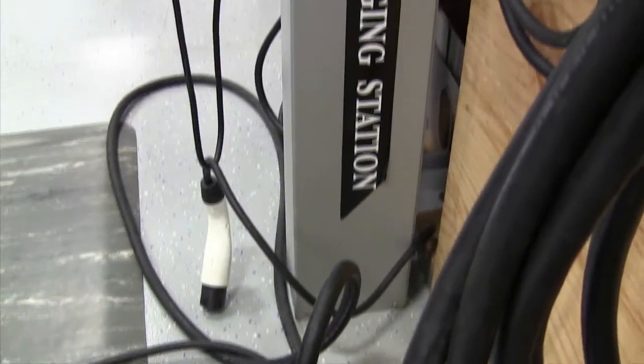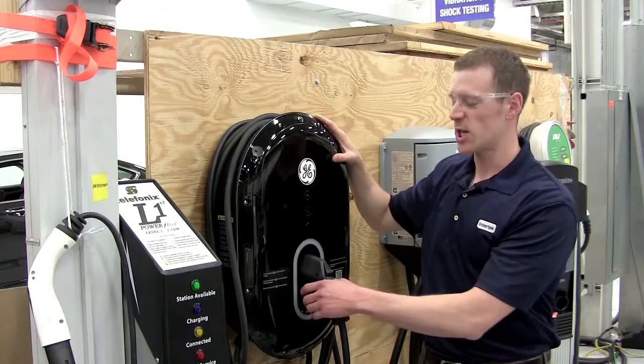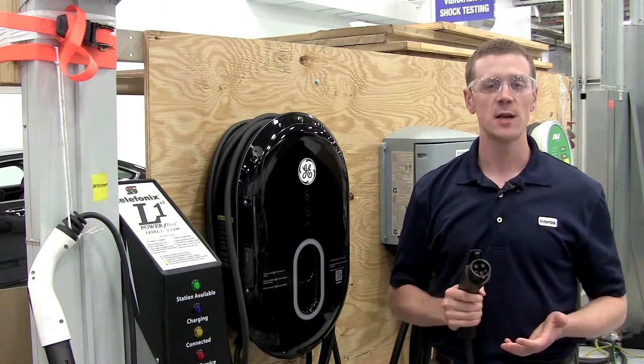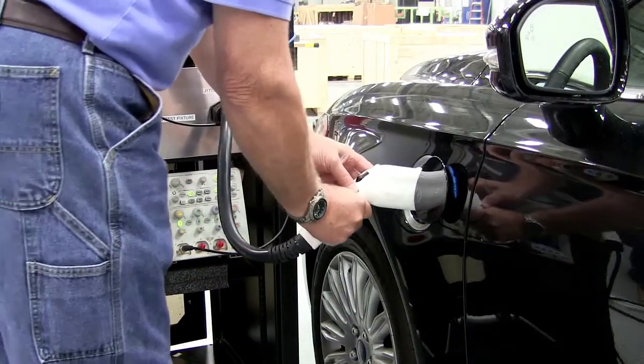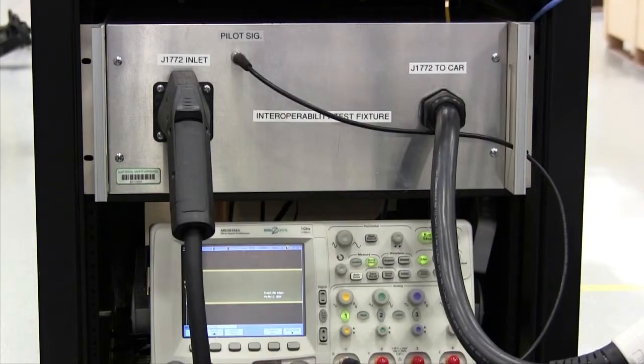A typical test flow starts with a programmed power input from a supply that powers the charge station. The charge station plugs into the interoperability panel, which has been supplied to us by our partners at the National Laboratories. The panel acts as the intermediary between the charge station and the vehicle. The two talk to each other all throughout the charge session, and if the vehicle accepts a charge, it gives us reporting information at the end of the session about timing and communication.